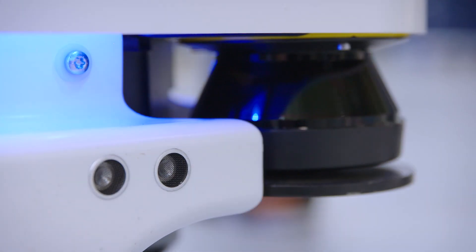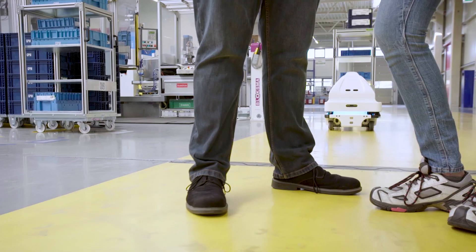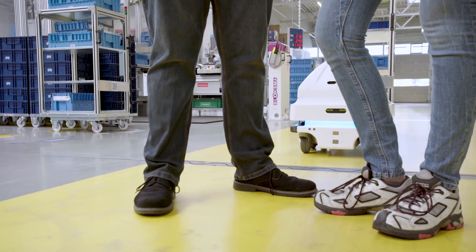Using powerful sensors, the robots move safely and independently alongside our employees. They always calculate the fastest route to their destination.